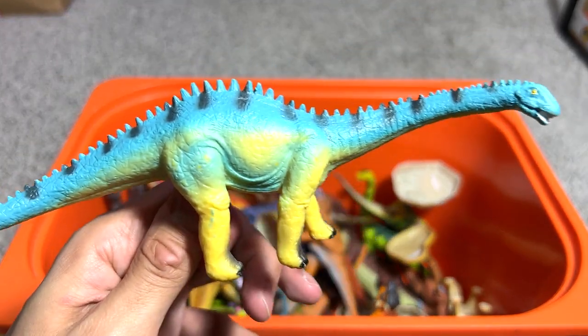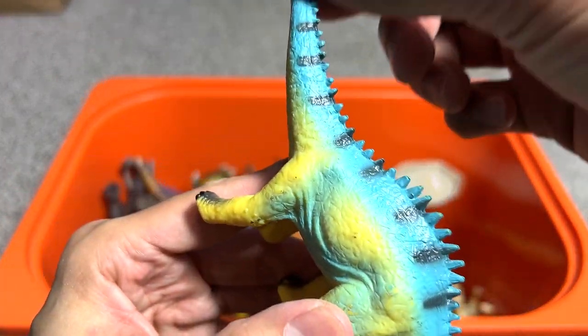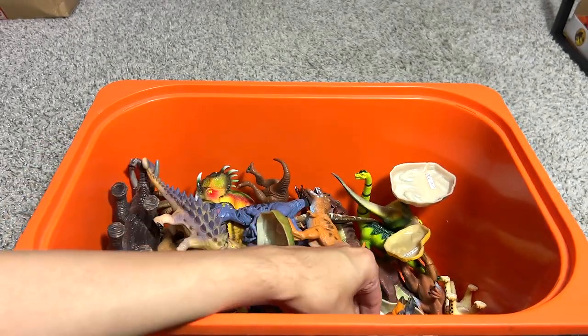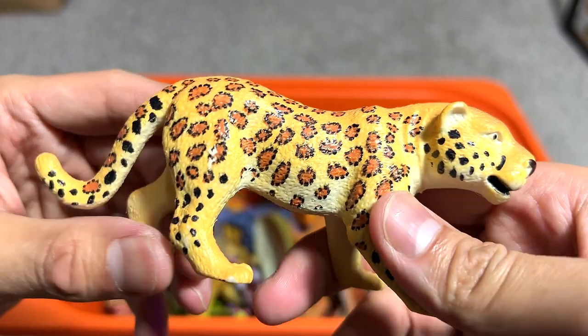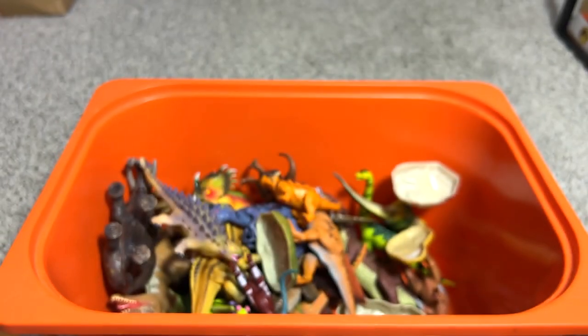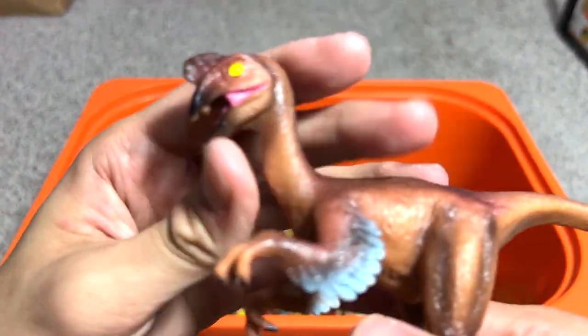This one looks like a Diplodocus — a long-neck dinosaur with spikes on its body. Let's check the name — yep, it is a Diplodocus. And here we have a leopard or jaguar — I think it's a jaguar, though it doesn't have the name written below so we can't be exactly sure.